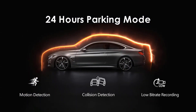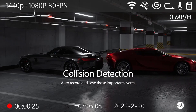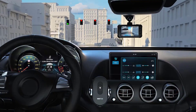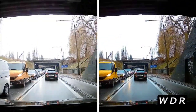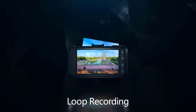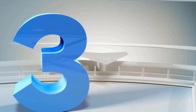Adopting the most innovative STARVIS 2 IMX678 sensor with larger image pixel at 1.8μm, its superior sensitivity enables it to record sharp video even in low light. In conjunction with an upgraded 7-glass F1.6 aperture lens and HDR technology, the A139 Pro provides a much clearer image at night than most dash cameras. The front and rear cameras capture crisp, clear nighttime video footage in low light environments, clearly showing car plates, road signs, and more.